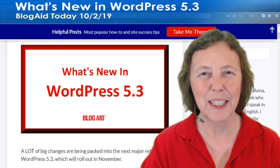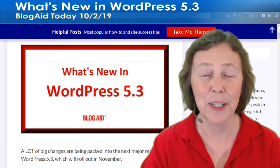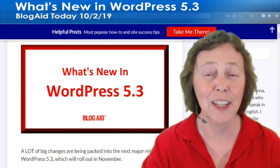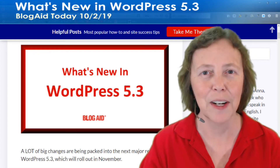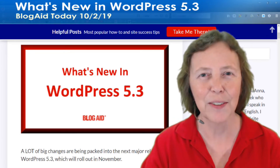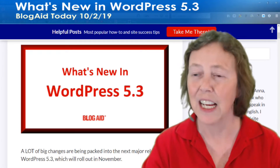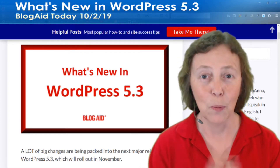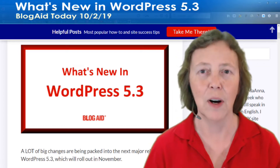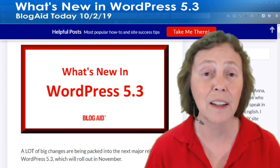Hello! Happy site owners and webmasters! Mayanna here with the BlogAid Today live stream on What's New in WordPress 5.3. If you're watching this anywhere other than the BlogAid Facebook page, that's where the live stream is. Be sure that you like, follow, and turn on notifications for the BlogAid Facebook page because that's where I announce things like this, and where we do our live stream especially for Tips Tuesday.